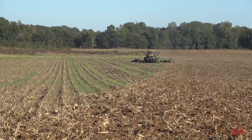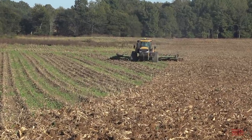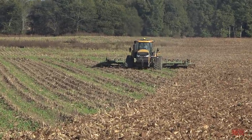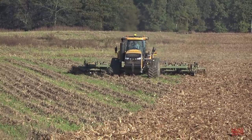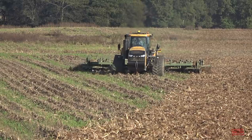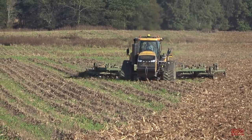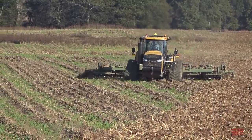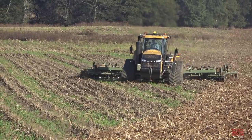Hi Big Tractor Power fans, this video comes to you from a freshly harvested cornfield located in western Kentucky, where a 600-horsepower Challenger MT875E track tractor and 34-foot wide Wishek 862NT disc equipped with 30-inch blades are working on fall tillage, preparing the ground to sow winter wheat.